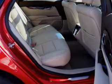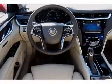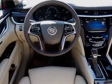Heated seats make cold weather driving more endurable. Let the outside in with a power sunroof. And memory settings make for a more comfortable ride.